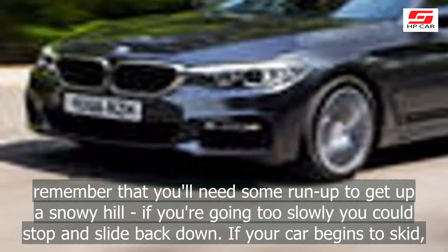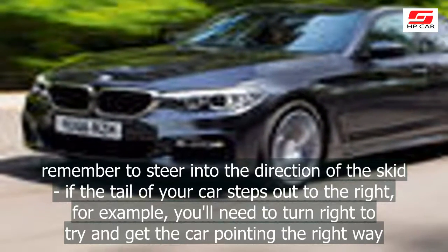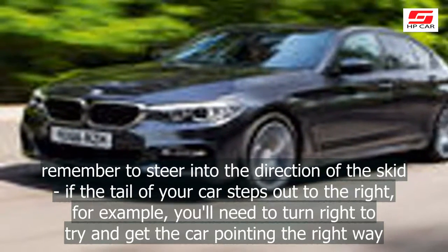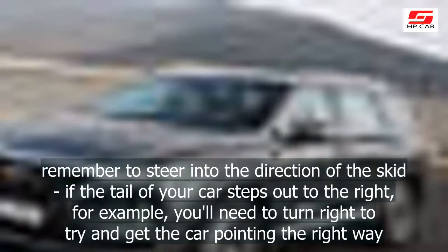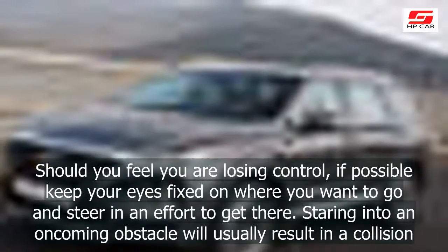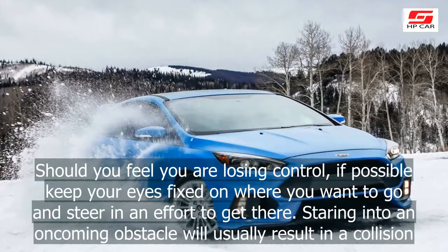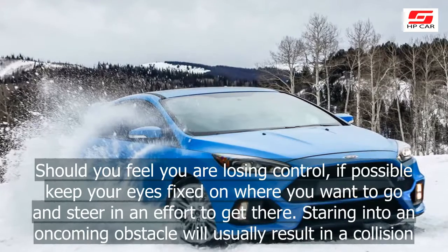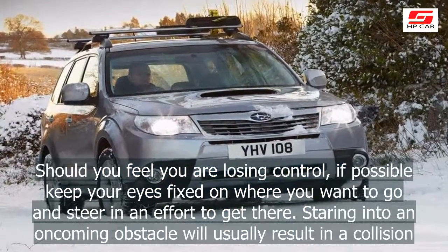If your car begins to skid, remember to steer into the direction of the skid. If the tail of your car steps out to the right, for example, you'll need to turn right to try and get the car pointing the right way. Should you feel you are losing control, if possible keep your eyes fixed on where you want to go and steer in an effort to get there. Staring into an oncoming obstacle will usually result in a collision.